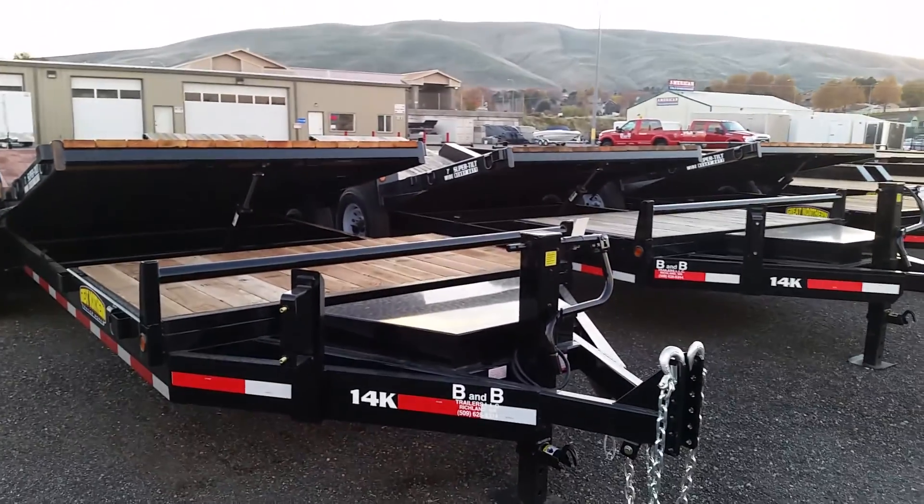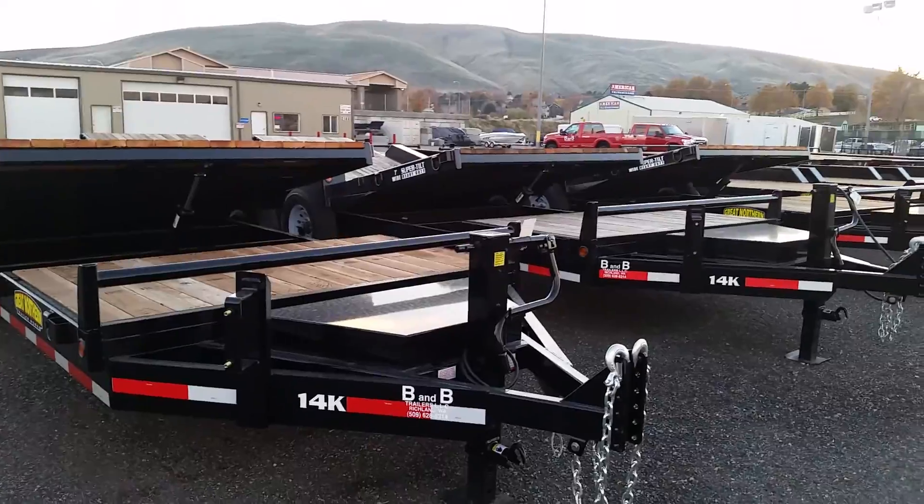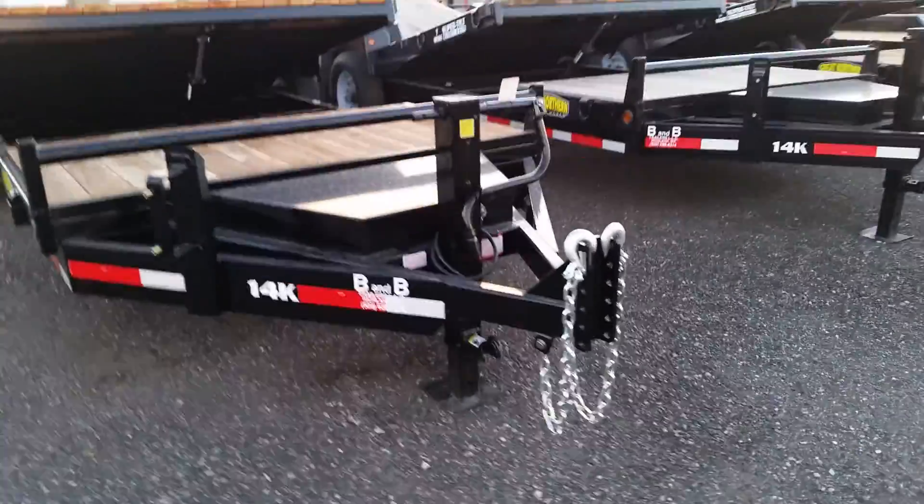Here at B&B Trailers today, I'll be showing you a 20-foot 14k Great Northern Tilt Trailer. Let's start up at the front.